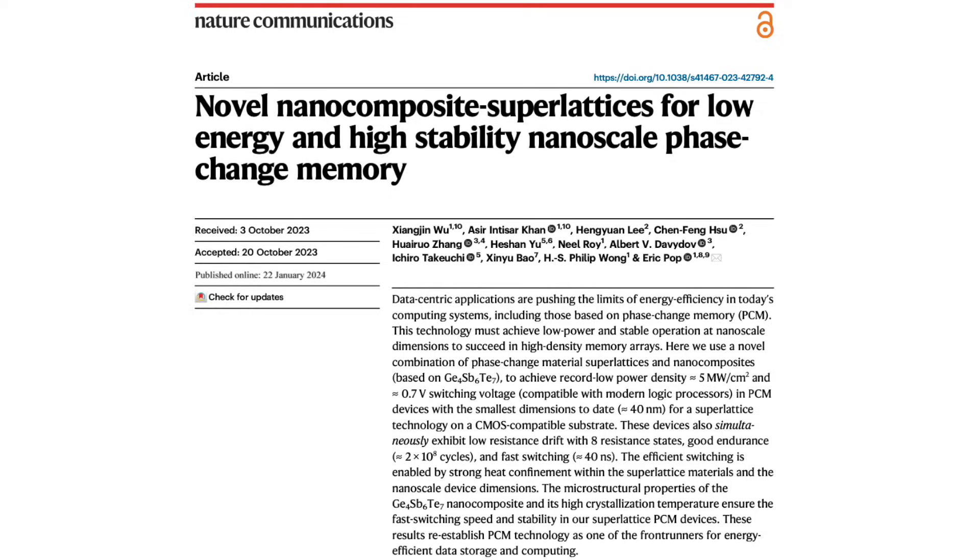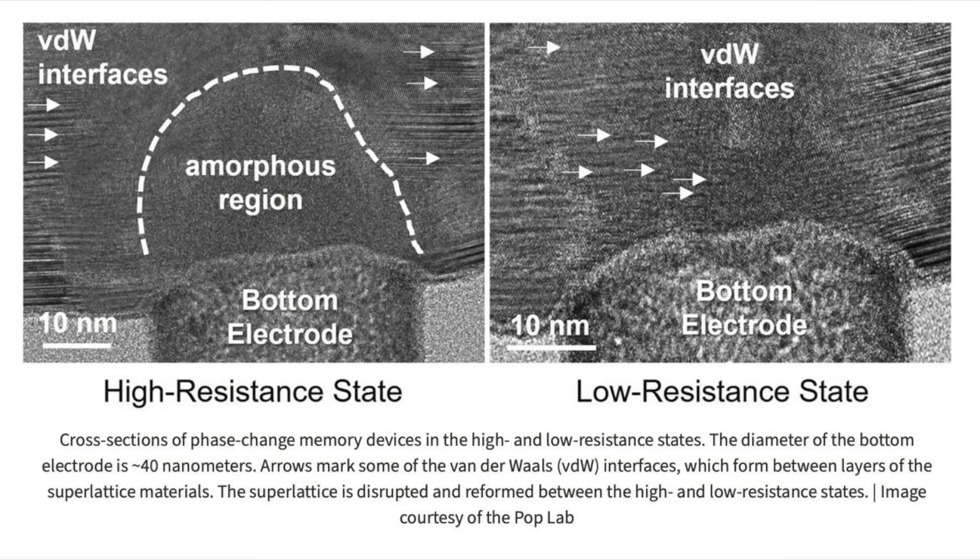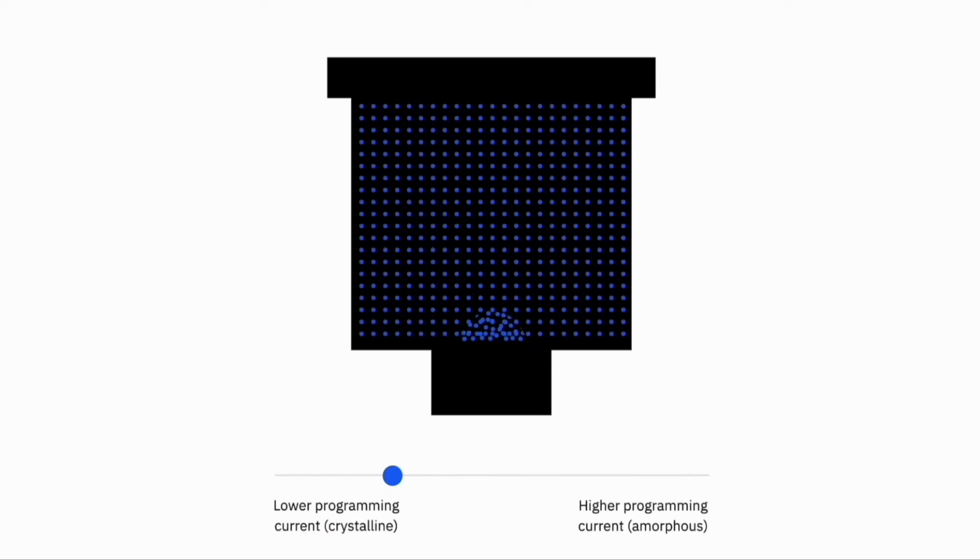In a new paper published in Nature, researchers at Stanford developed a new phase-change memory material called GST-467, which uses a chalcogenide alloy in a superlattice structure. The memory cell consists of a glass material sandwiched between two electrodes. A high current pulse switches it between crystalline and amorphous states — crystalline represents a digital one, amorphous represents zero — and data is read by measuring the cell's resistance.